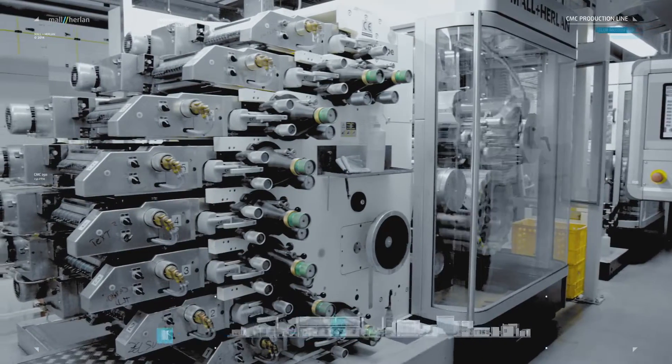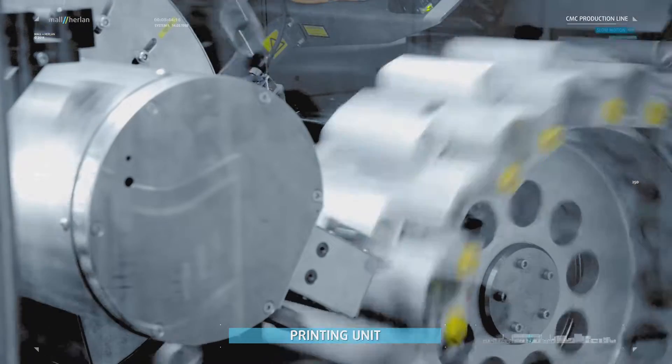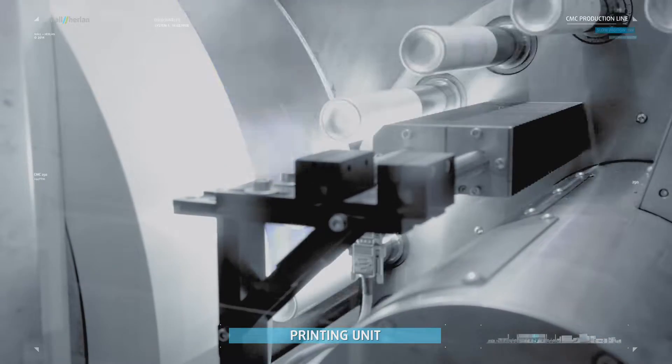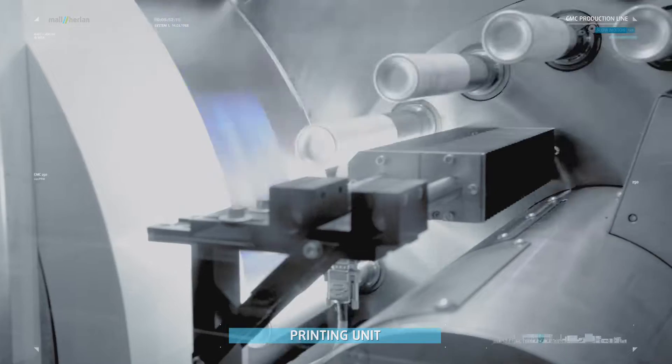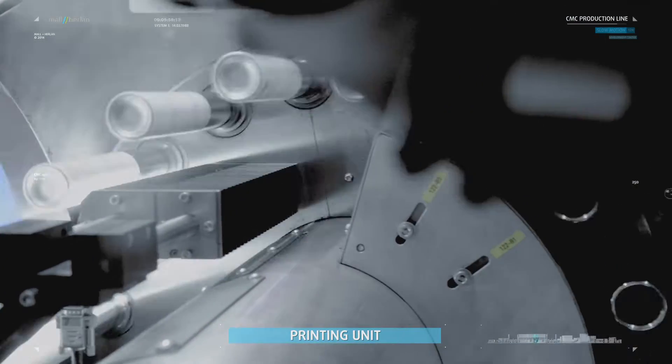The second machine is the printing unit, which can apply up to nine colors, ensuring the widest possible decoration variety for monoblock packagings made of aluminum. The decorator is also equipped with a QA system for a perfect and stable print finish.